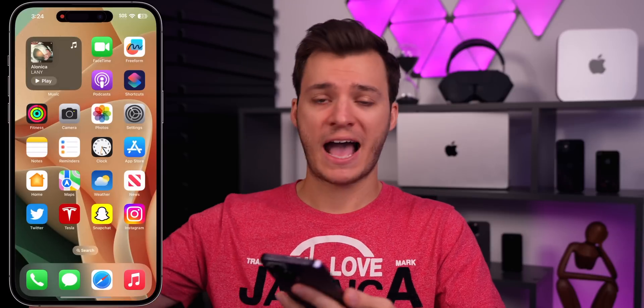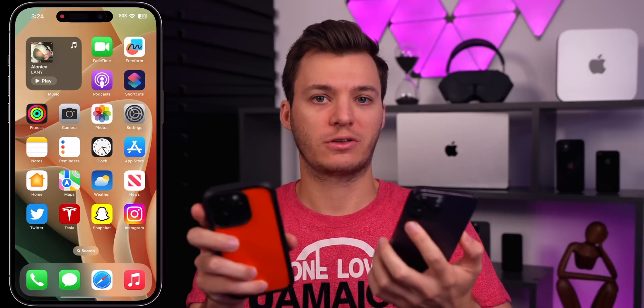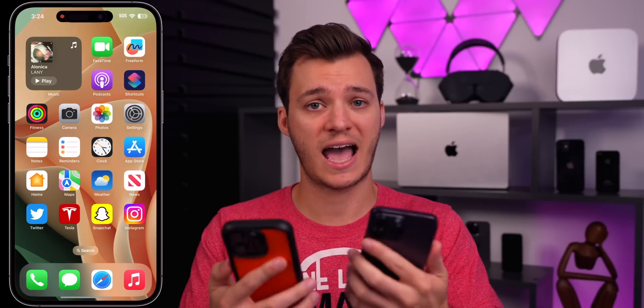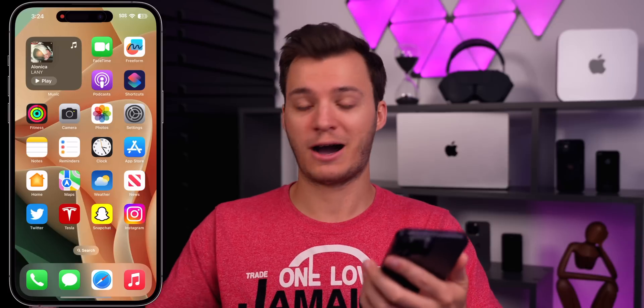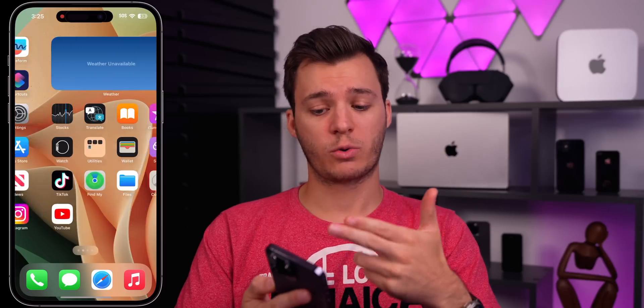Another big issue I'm having is AirDrop — every time I have two phones even somewhat close together, they try to AirDrop each other. Sometimes it's for contact information, sometimes for a file when I have a photo open. I've turned off every setting to try to reduce this, but it still happens consistently. It has gotten better since beta 1 — I couldn't even have my phones on the same desk then — but it's still an issue in the public beta.